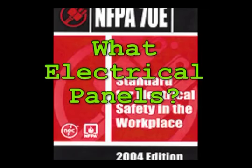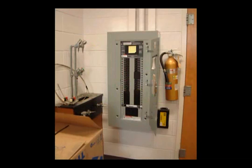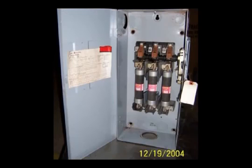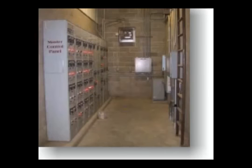Section 400.11 says that all switchboards, panel boards, industrial control panels, and motor control centers that are in other than dwelling occupancies, and are likely to require examination, adjustment, servicing, or maintenance while energized shall be field marked to warn qualified persons of potential arc flash hazards. The markings shall be located so as to clearly be visible to qualified persons before examination, adjustment, servicing, or maintenance of the equipment.